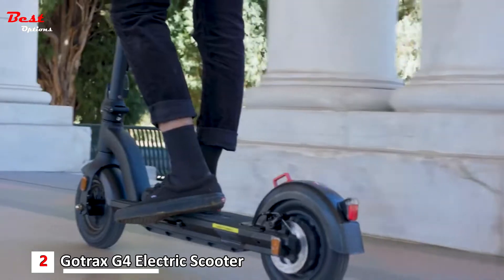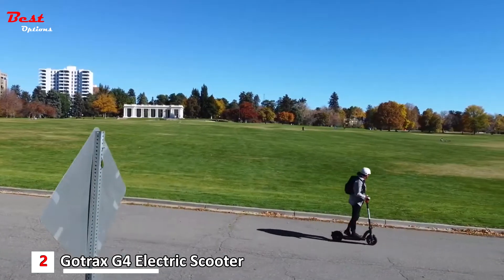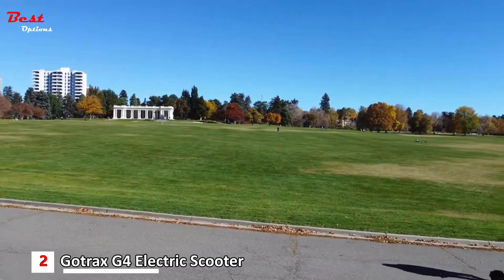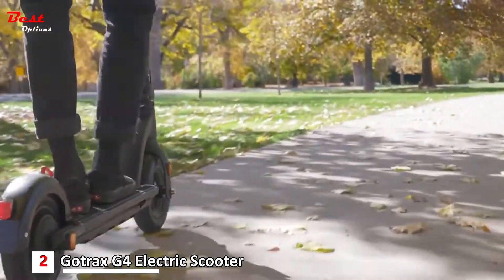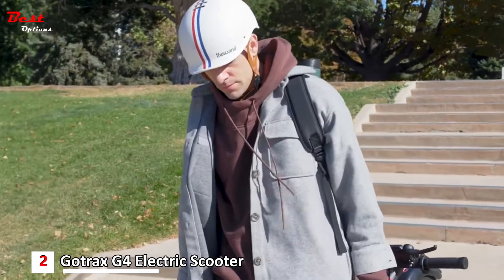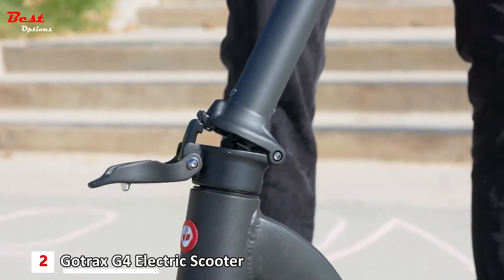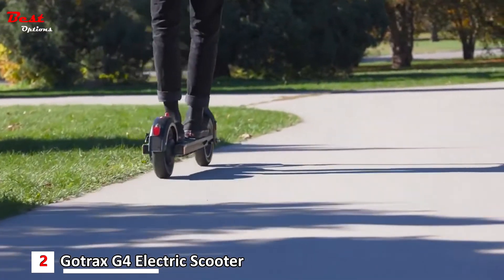With an estimated range of 25 miles, it's one of the best electric scooters for adults who have long rides. Riding a scooter instead of driving a car can save on gas and reduce pollution. The 10-inch pneumatic tires bring an excellent riding experience, and equipped with a powerful 350-watt motor and a 6.7-inch wide deck, the GoTrax G4 electric scooter is powerful enough to move easily.